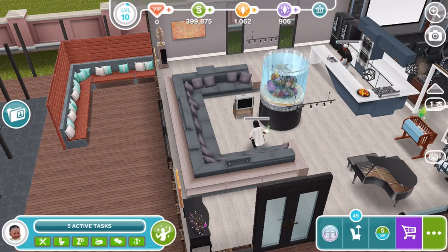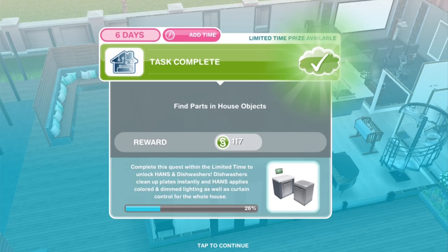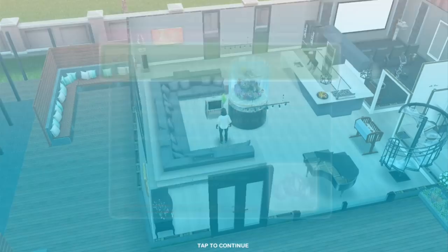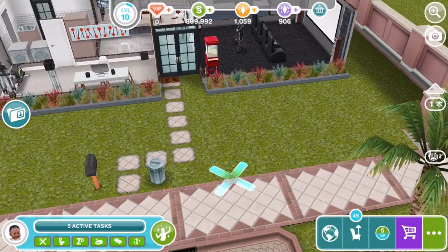Now we've found all 20 parts using quick complete with LPs. The next task is make the HANS transmitter. Your Sim has all the parts needed to assemble the HANS transmitter. The Professor's list also has a crude schematic. The front lawn should be a good spot. Make the transmitter for 6 hours and 26 minutes — an all-day affair putting together bits of wire and a circuit, with bread ties, don't forget.